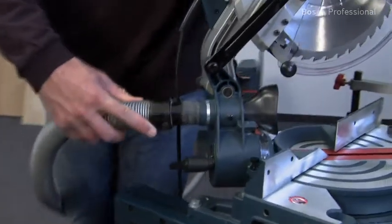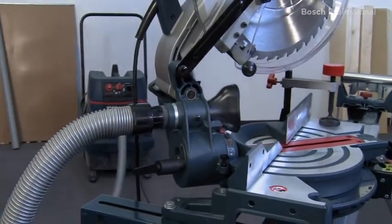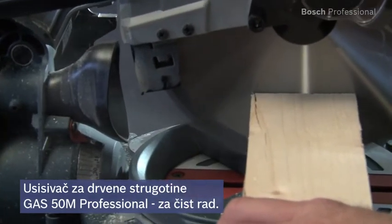To work cleanly with minimum dust, you can connect the saw to the GAS50M Professional Wood Extractor.